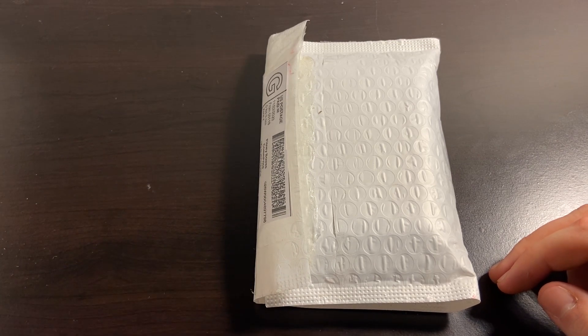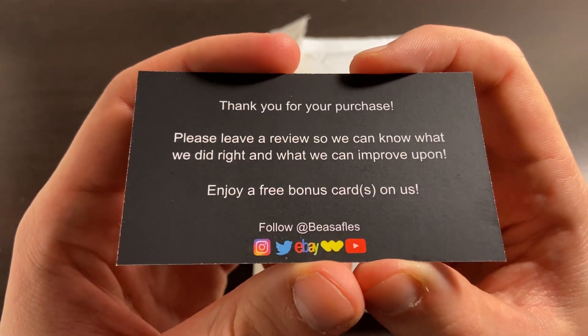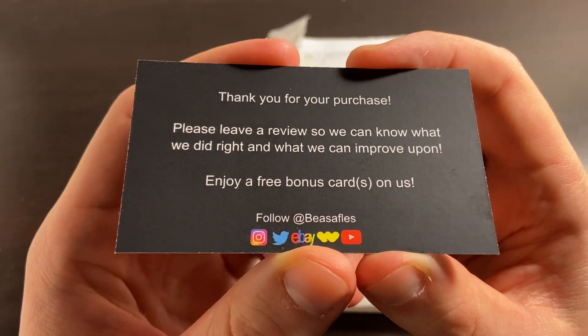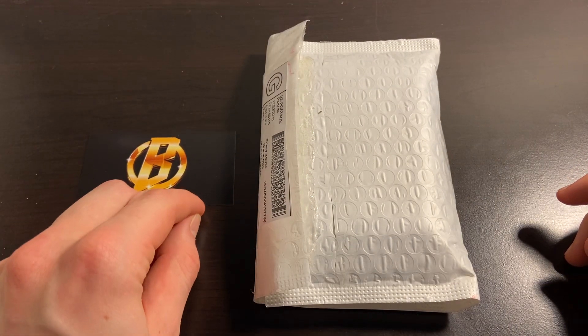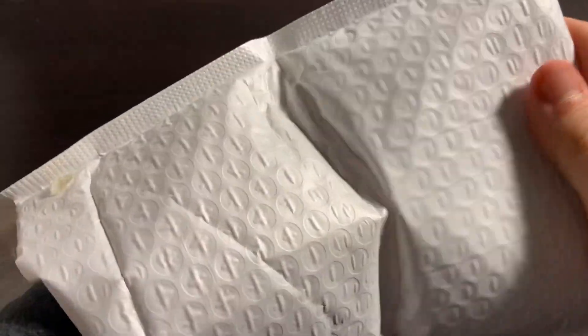If you want your mystery packs featured in a future episode, make sure to hit us up at any of the links below. We are Beast of Fleece on all socials. You can contact us on eBay if you want us to feature your mystery pack. But without further ado, let's get into mystery pack number one.